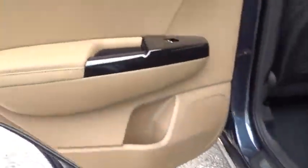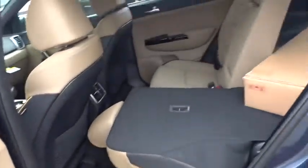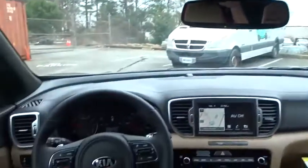Leather-wrapped steering wheel, Bluetooth, adjustable steering wheel, power steering, keyless start, cruise control, aluminum wheels, four-wheel disc brakes.